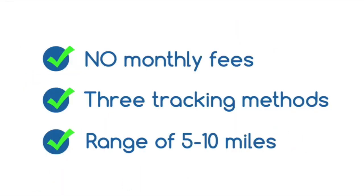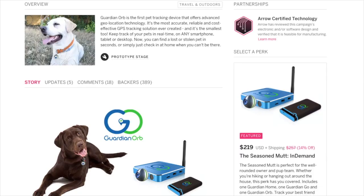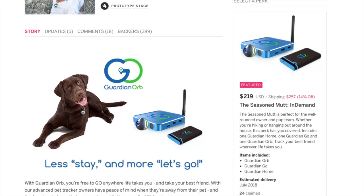There are no monthly fees and the tracking radius is up to 10 miles. It uses radio signal, cellular GSM, and GPS tracking.